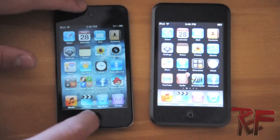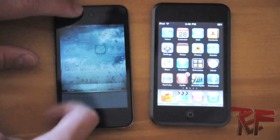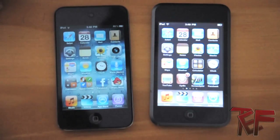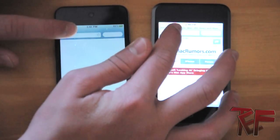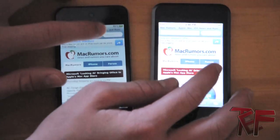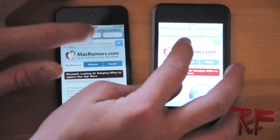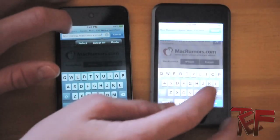Now we're going to move on to more speed tests. I have no other applications open on my fourth generation iPod touch that will affect the tests. The first generation iPod touch looks a bit washed out on camera because it was hard to get them at the same brightness. The first test will be refreshing a page in Safari — MacRumors.com.